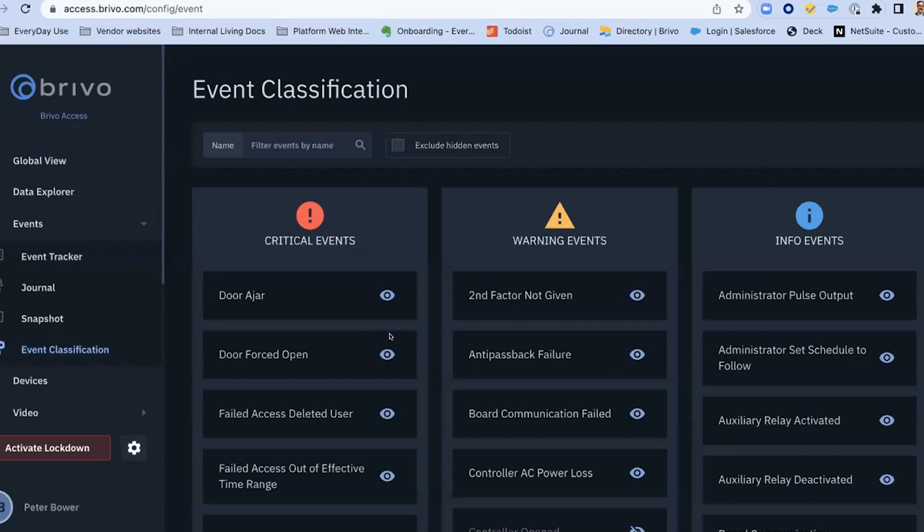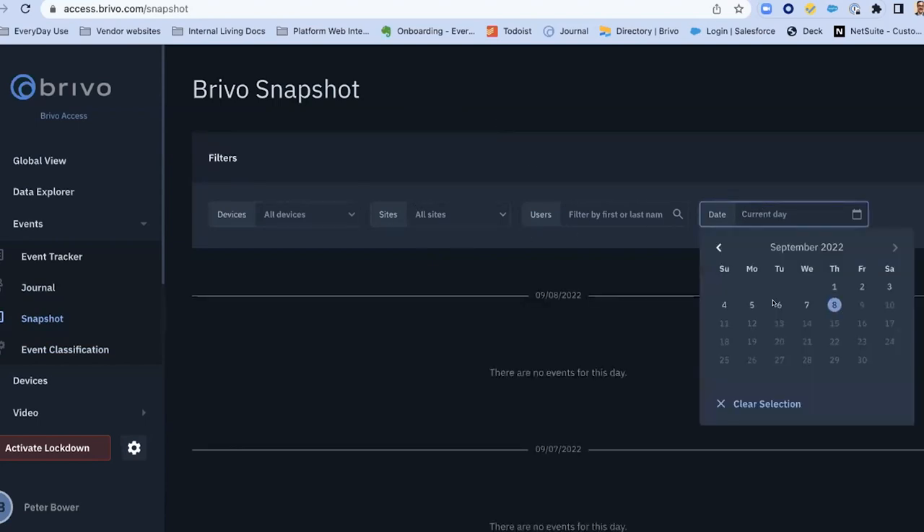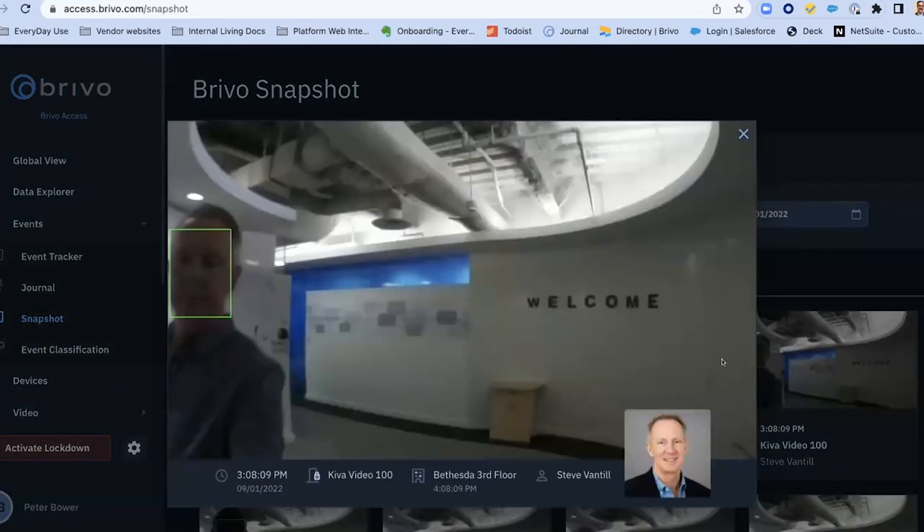You can categorize different events on an account basis, moving them between critical, warning, and informational columns by drag and drop. For example, a door ajar might be a warning event rather than critical for your organization. The Brevo Snapshot feature allows you to go to a specific date and pull the best facial image of someone coming through a door from integrated cameras — essentially an image-based access control log. For example, you can see the CEO coming through a headquarters door, giving you a reference point to confirm it's that person using their card.